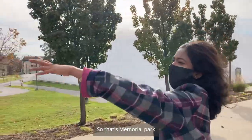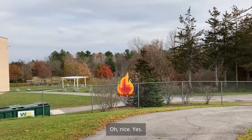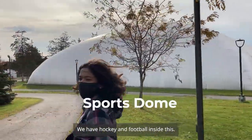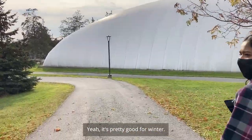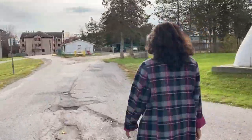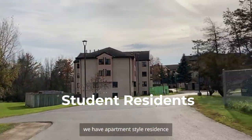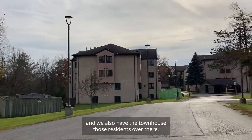So that's our memorial park where you can just sit and relax, and we have a campfire over there. At night you can go and have your own campfire. This is our sports dome — we have hockey and football inside. These are some of the residences — we have the apartment style residence and also the townhouses that are residences over there.